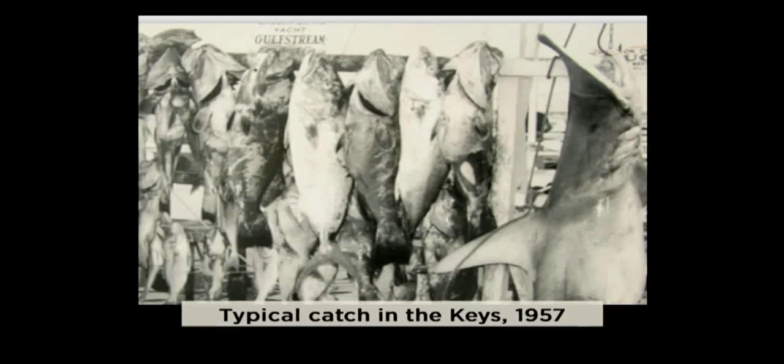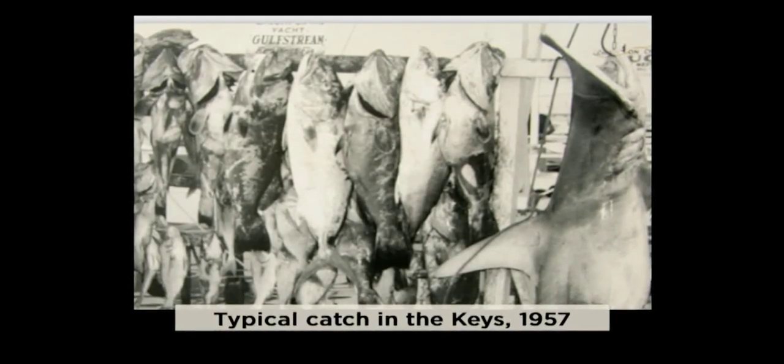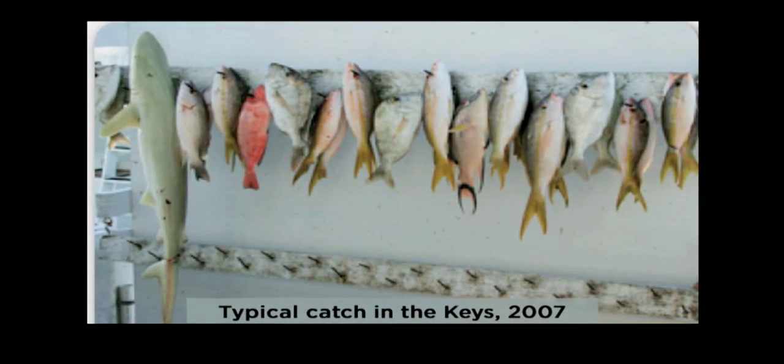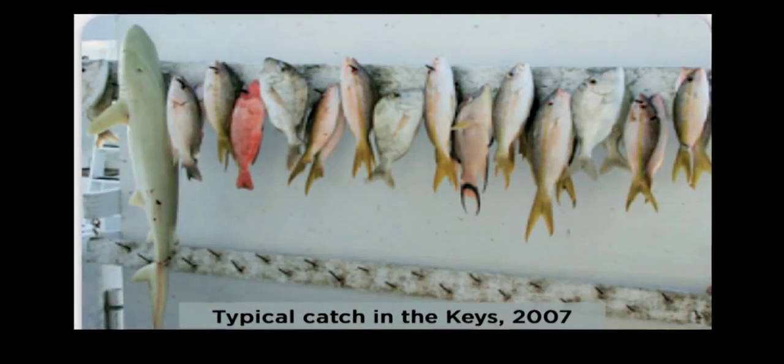Born and raised in east central Florida and fishing the Keys professionally as a guide for the last 20 years, one angler noted that 25 or 30 years ago there were mutton snappers on the flats tailing where you could actually target them like bonefish, permit, and tarpon. Also on the deeper coral heads in Hawks Channel — those fish just don't exist anymore. They're gone.